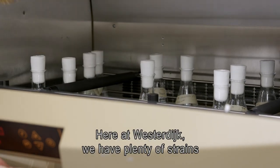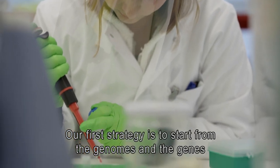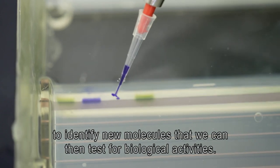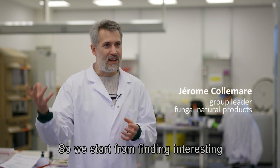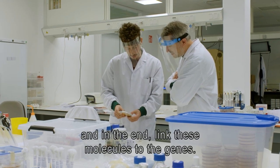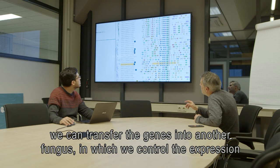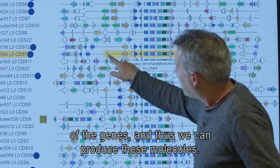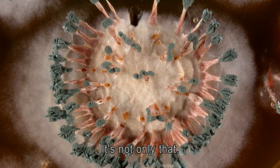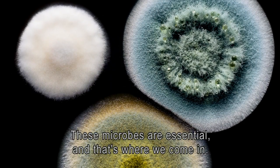Here at the institute we have plenty of strains that we can screen for interesting biological activities and find new molecules. Our first strategy is to start from the genomes and genes to identify new molecules that we can then test for biological activities. The second strategy is the exact opposite: we start from interesting biological activities, identify the molecule, and then link it to the genes. With this knowledge we can transfer the genes into another fungus, control expression, and produce these molecules. Most of the world's biodiversity is minute and invisible to the naked eye — these microbes are essential, and that's where we come in.